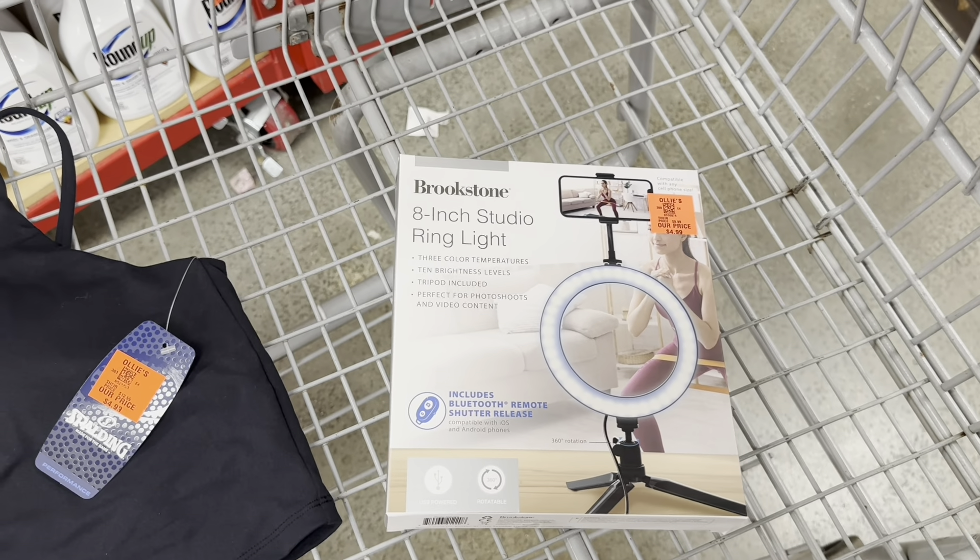These aren't the same exact Tide Pods I got at Costco for $26.99, but they are Tide Pods and there are 104 of them — that's a lot of loads for $21.99. Metal buckets — really big ones — are $14.99 in white and blue enamel.